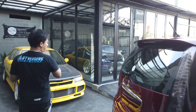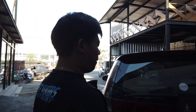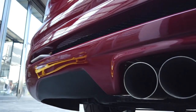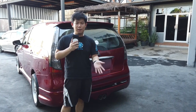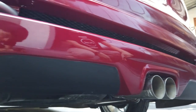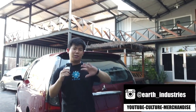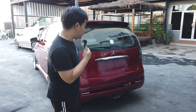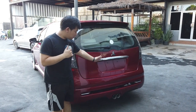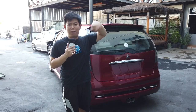Yang menarik dari mobil ini menurut gua adalah kenalpot-nya — gua pindah ke tengah menggunakan air twin muffler versi 1. Penampakannya di sini, harganya cuma 850 ribu tidak termasuk pemasangan, item only. Boleh cek di Instagram. Menurut kalian gimana gua memindahkan kenalpot dari samping menjadi ke tengah? Boleh komentarnya di bawah sini.